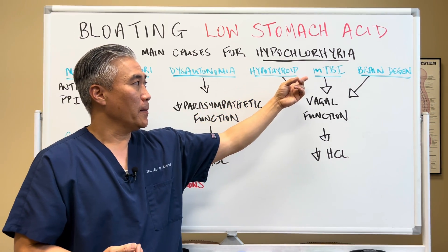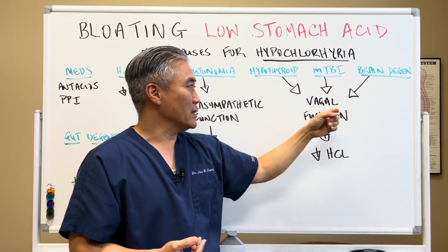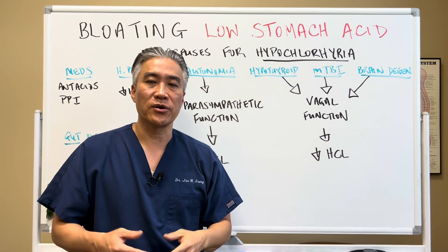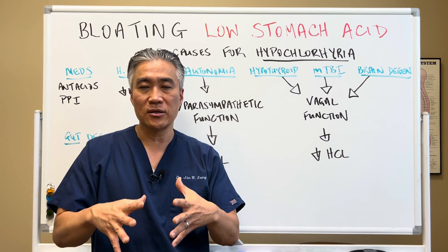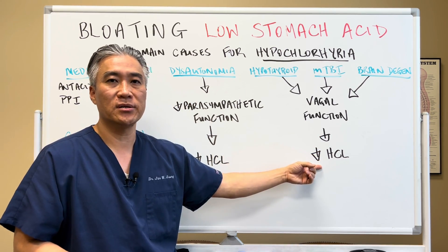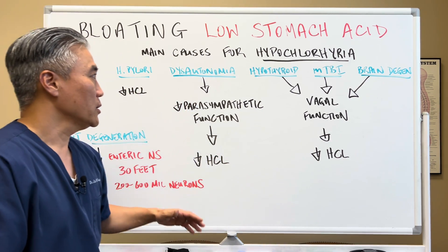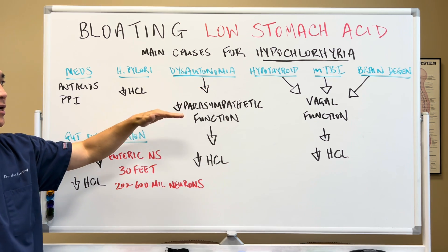Hypothyroid, mild traumatic brain injuries, and brain degeneration will lead to decreased vagal function. The vagus nerve is cranial nerve 10, and it goes down and innervates the GI tract. So when you impact vagal function, you will also decrease hydrochloric acid production. These different pathologies can create low stomach acid.